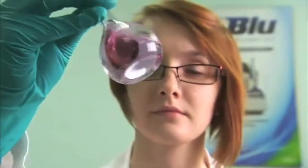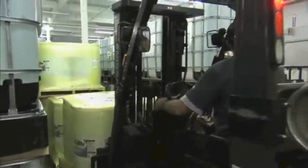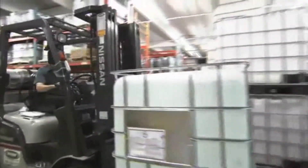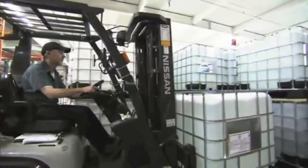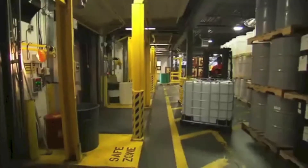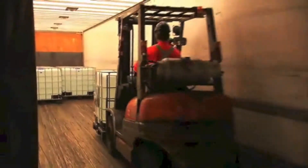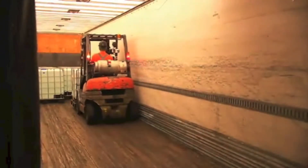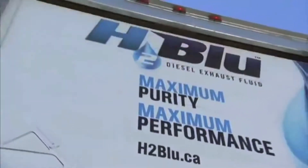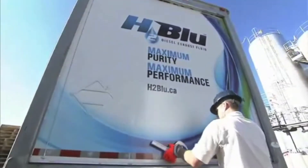After testing the H2Blue for purity and conformity, the jugs, barrels, totes and bulk containers are carefully stacked and stored within their ISO 9001 approved plant before being loaded onto Wakefield's specialized trucks for distribution. Wakefield's commitment that their H2Blue is the purest DEF available in the market today does not end here. In the case of a bulk order, their dedicated delivery team follows a strict transportation protocol.